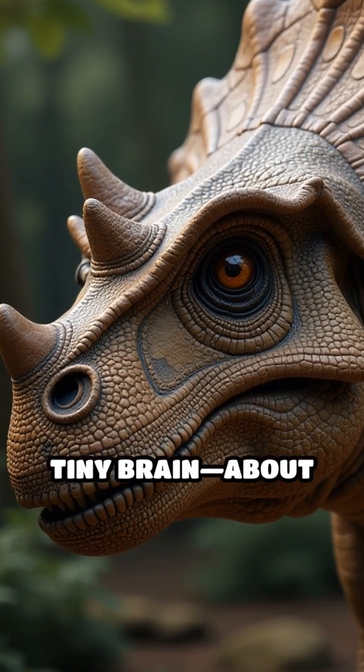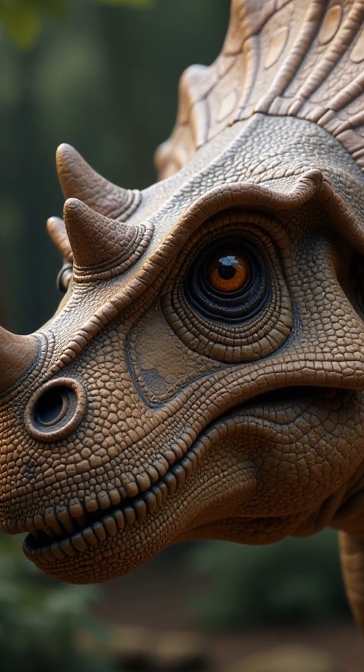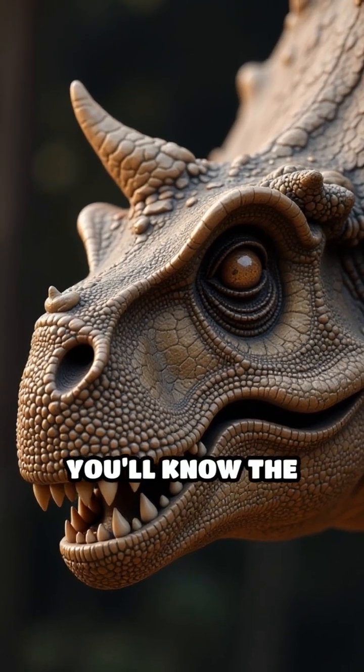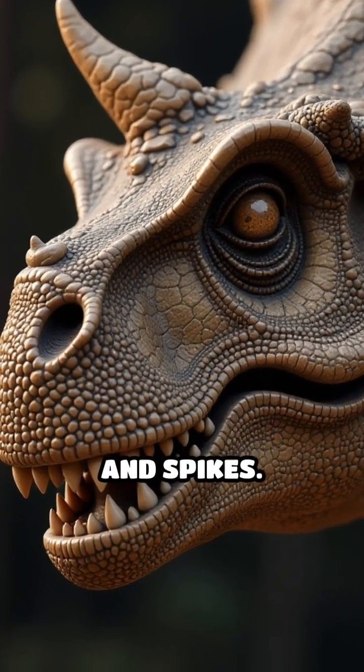And despite its fierce appearance, Stegosaurus had a tiny brain about the size of a walnut. Isn't that wild? Next time you see a Stegosaurus, you'll know the real story behind those epic plates and spikes.